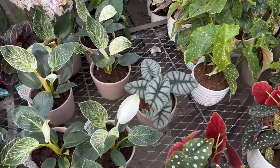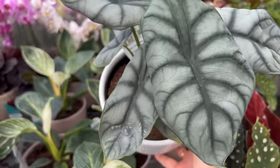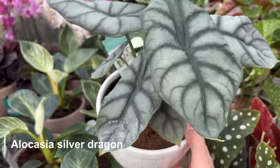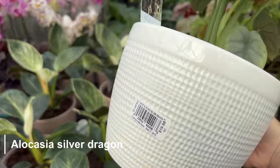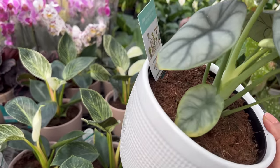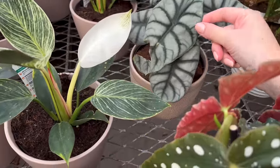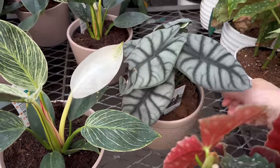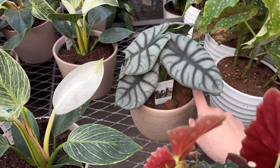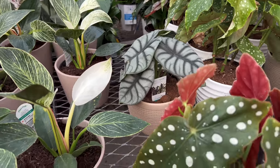You guys, I just found some alocasia dragon scale and I already scooped one up before someone else could swipe it. It has new growth. I have one already, but these are $19.99 and I'm tempted to get this one just because I love mine so much. And they have another one here which is super exciting — that one has new growth in there too. That is such a good find, I haven't seen this at my Lowe's yet. Wow, I got lucky again.